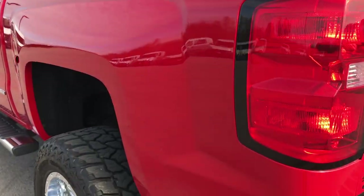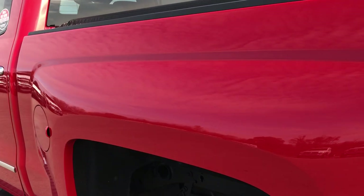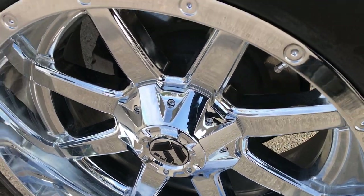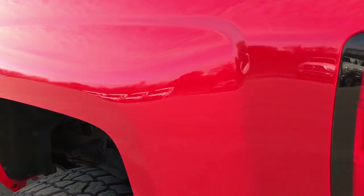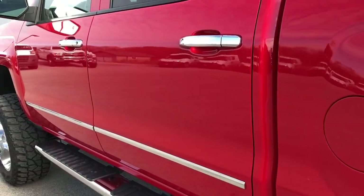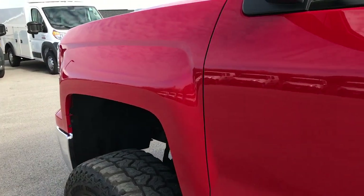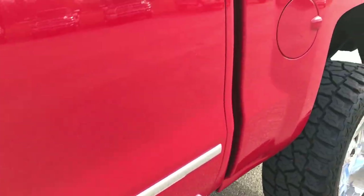Spray-in bed liner which is in extremely nice and great condition; the bed is in excellent condition as well. And that tailgate shuts nice, easily, and solidly. As you go down this side of the truck, just as clean as the passenger side — very, very clean, no dents, no dings, no scuffs, no scrapes. Step bars are in excellent condition.